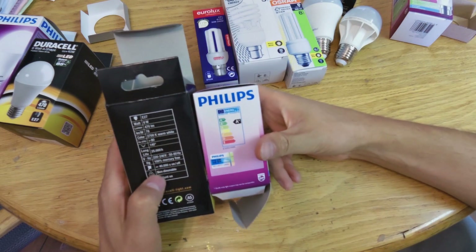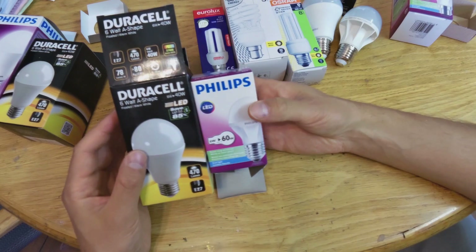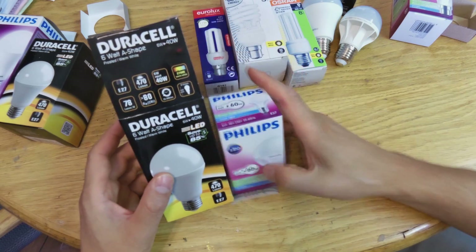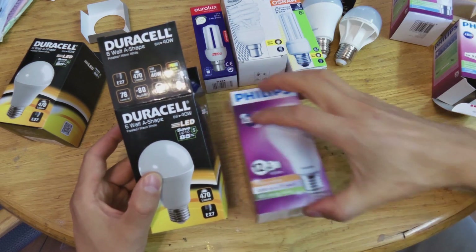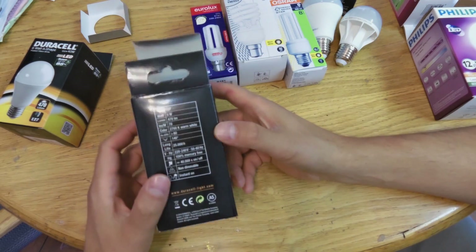The next thing is the color. There's no price difference between warm white and cool white. In this case, the Duracell happens to be warm white and the Philips happens to be cool white. I have another Philips here which is warm white, so you should not worry about the cost difference between warm white and cool white — there should not be one.